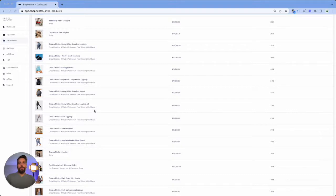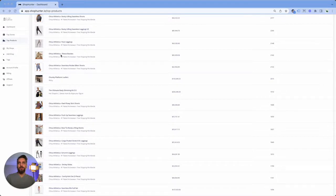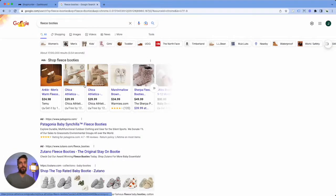Really, the easy way to do it is just to start very broad. If you don't have any ideas, you could go to top products here and just look at different things that people are selling to get an idea. Like look at these for example — here I am looking at some fleece booties which are great for the winter season.